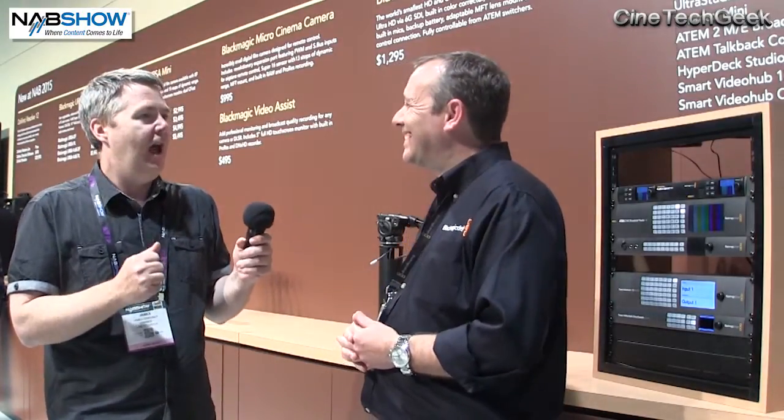We've had a lot of talking on this product. This is Simon from Blackmagic, at NAB 2015. Bye for now.